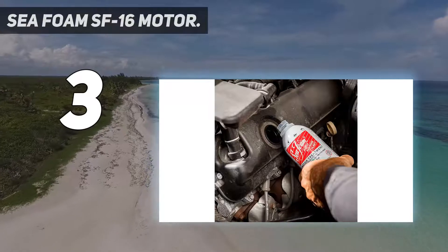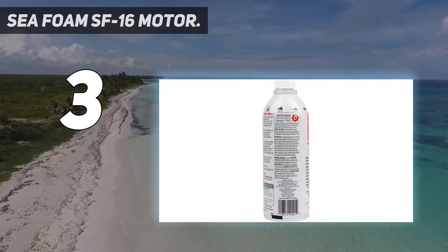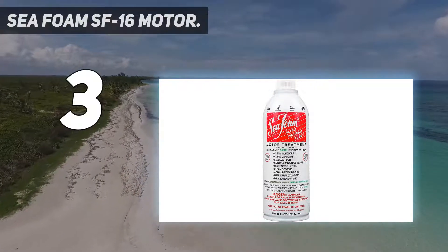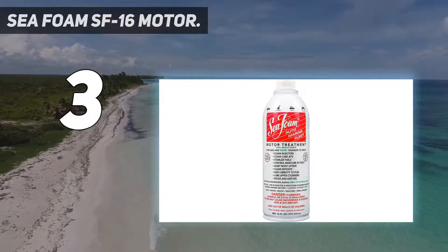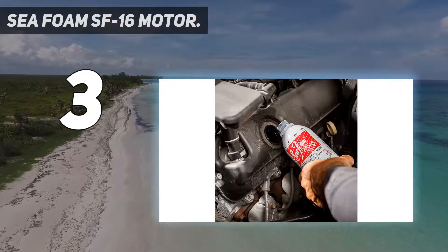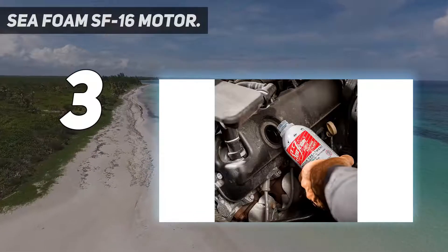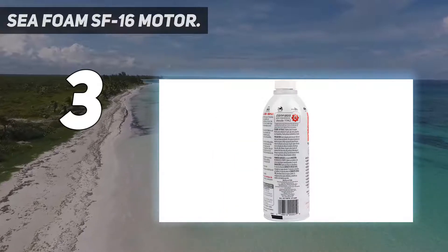At number 3: SEAFOAM SF-16 Motor. As far as an ethanol fuel additive is concerned, it's hard to not include a product that's been around for decades and has gained the trust of hundreds of mechanics. SEAFOAM is one of the rare few that automatically earns that recognition. Where this product is applied, ethanol issues almost always take a back seat. I use this on boats, cars, lawnmowers, and leaf blowers, especially if I have no choice but to use ethanol-laced fuel. I just pour the right amount in a tank full of gas and it quickly clears up deposits in vehicles and gadgets that work well with it.